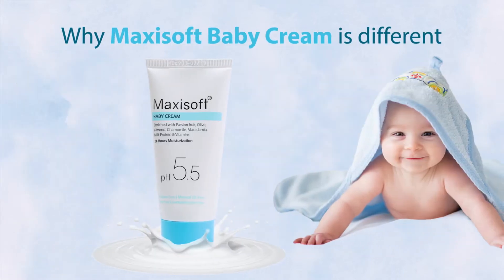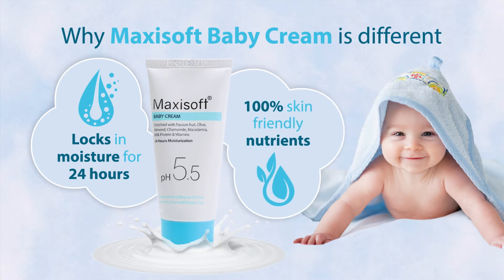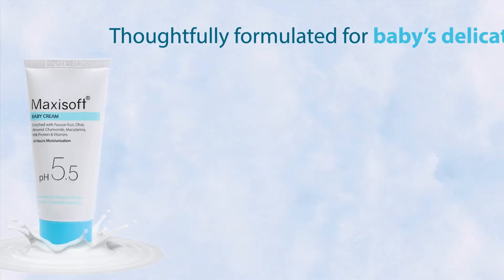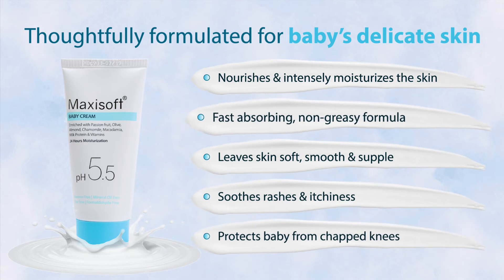What makes this baby cream different from other creams is its ability to lock in moisture for 24 hours and its 100% skin-friendly nutrients. The cream is perfect for your baby's delicate skin as it is fast-absorbing, nourishing and intensely moisturizes the skin.